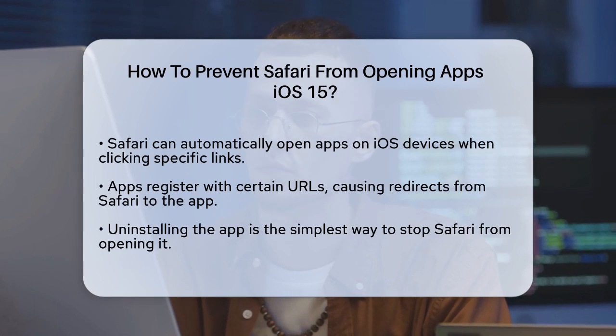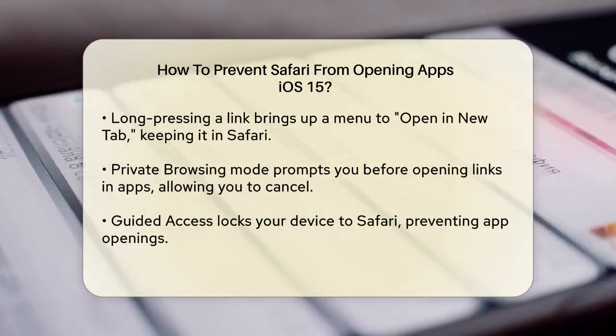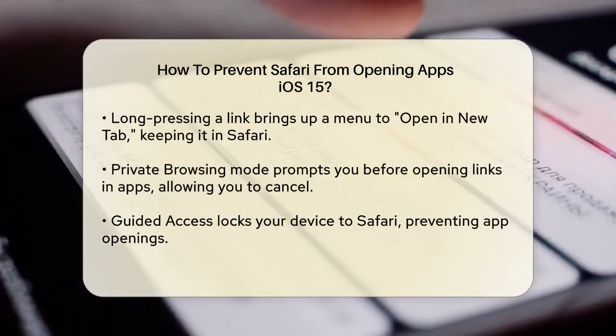Here are a few ways to prevent this from happening. If you don't want to use the app at all, the simplest solution is to uninstall it. Without the app installed, Safari won't redirect you to it.